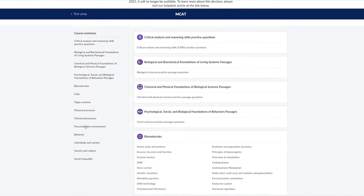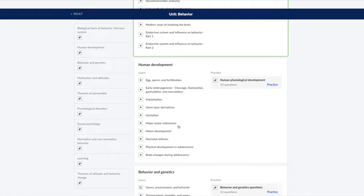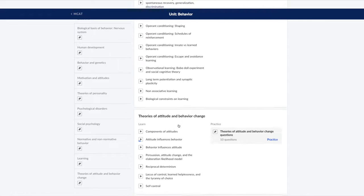I went through all the resources — Kaplan, Princeton, Exam Crackers — but for psychology there are only two big resources I'd recommend. The first is Khan Academy, which made videos for the whole MCAT in partnership with AAMC, the company that actually makes the MCAT. If you watch all the Khan Academy psychology videos, you'll know exactly what you need — not too much or too little information.